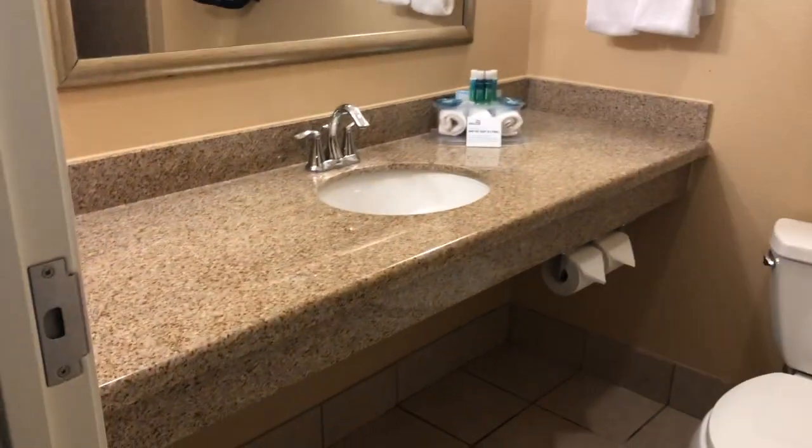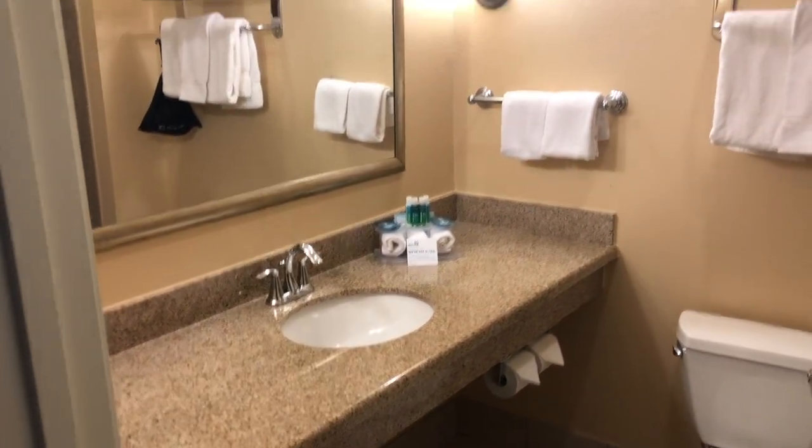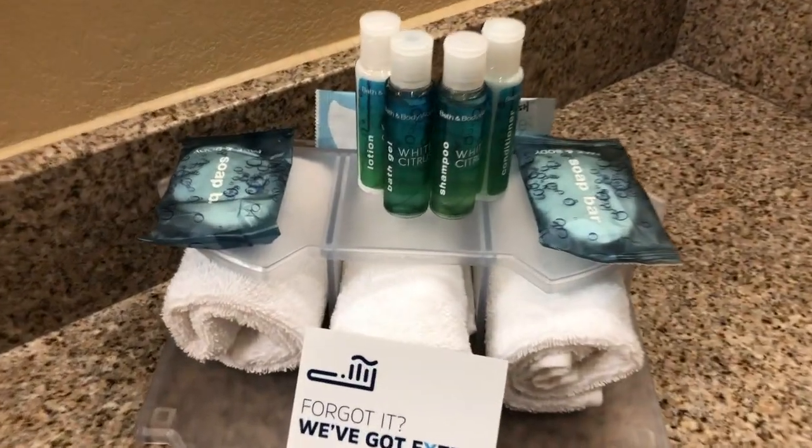This is room 328 at the Holiday Inn in Leland, North Carolina, which is just outside of Wilmington. The bathroom here is pretty decent and clean — a nice shower area, a hair dryer, and a variety of toiletries.